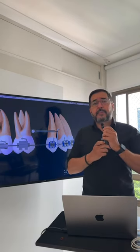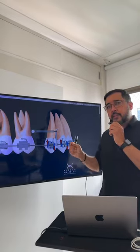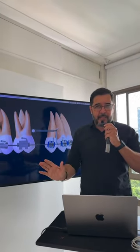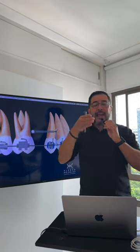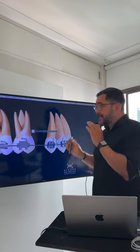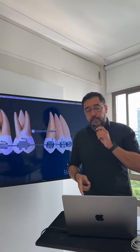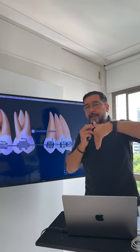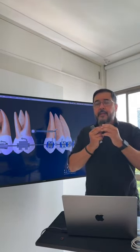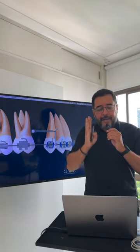The biggest flaw is the play inside the slot. When we have play inside the slot, we're going to have uncontrolled movement. We let the anterior segment lose inclination and extrude because of the flaws in the system. You'll have extrusion of the anterior segment and intrusion of the posterior segment — opening the bite posteriorly and deepening the bite anteriorly. Why is that happening? Because we didn't pay attention to one thing we can control: the rigidity of the system.